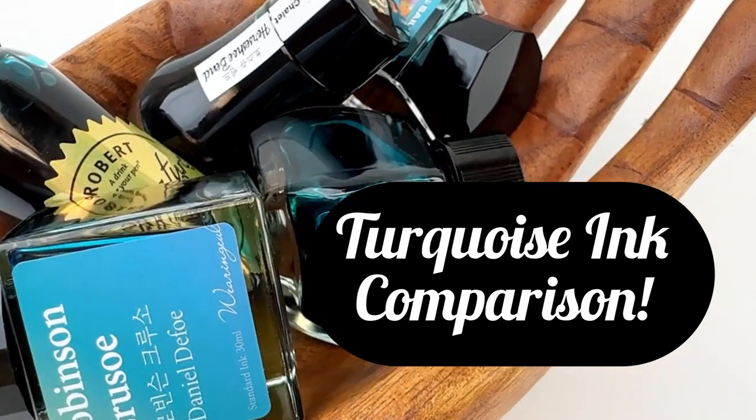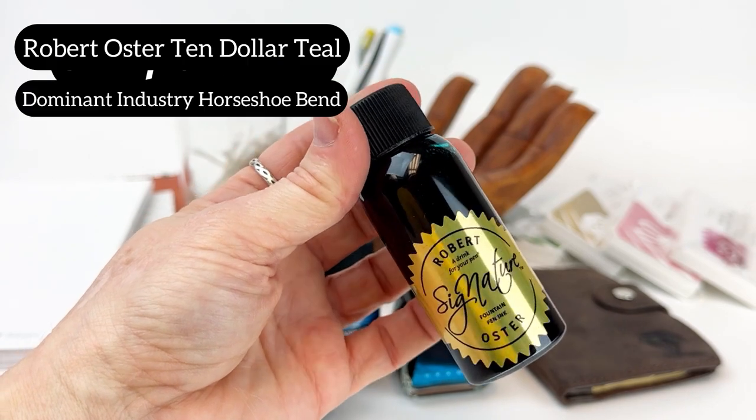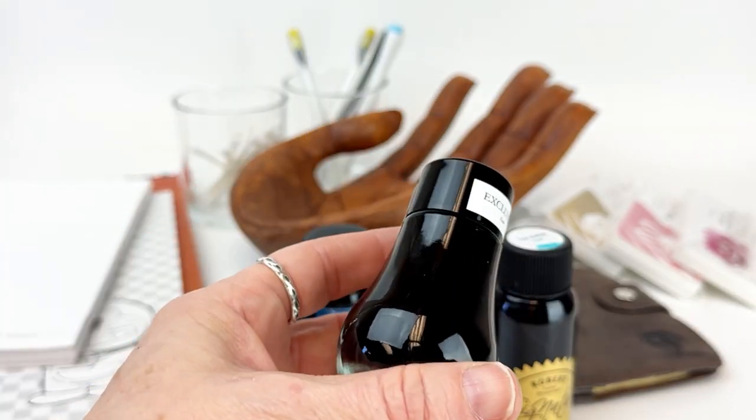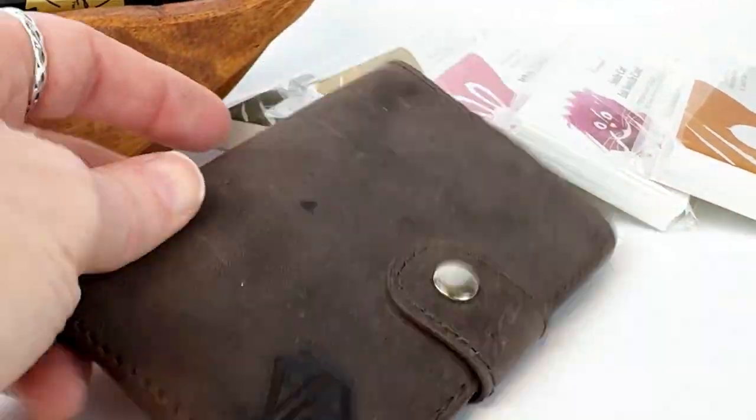Come with us on a very, very turquoise journey. Today we're doing a turquoise ink comparison. I ran through some of the newer released inks and grabbed five different turquoise inks that I thought would be good to compare, because you might not have seen them side by side before.